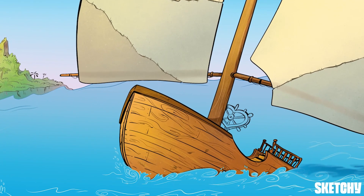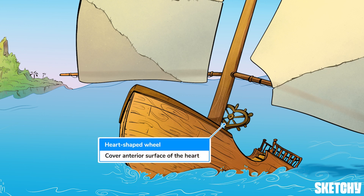Just like these sails are strung in front of that heart-shaped wheel, the lungs cover most of the anterior surface of the heart. A good way to remember that penetrating chest wounds will typically hit the lungs before the heart.